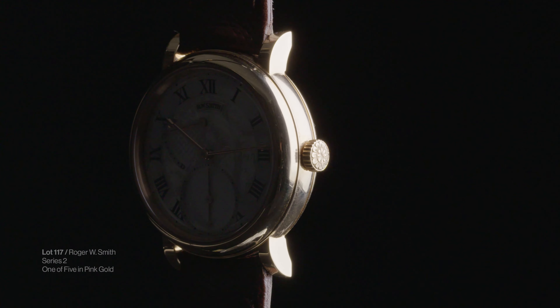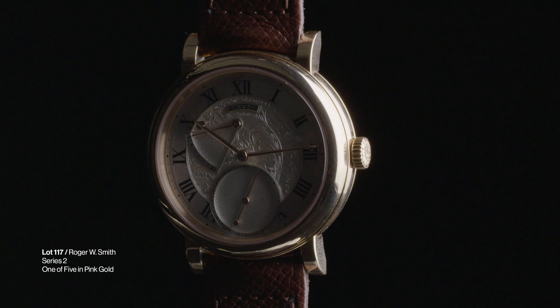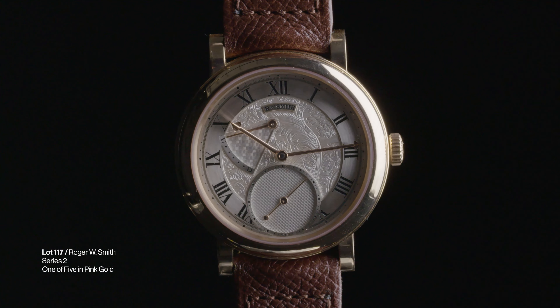I was working calmly at my desk when one of my colleagues showed me something that changed my perception of watchmaking forever. She opened the box and there it was in all its glory — the Series 2, made by the one and only Roger W. Smith.